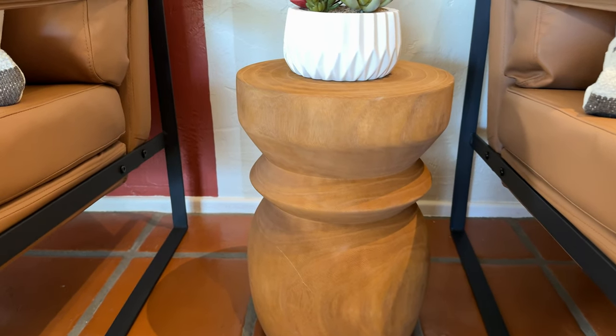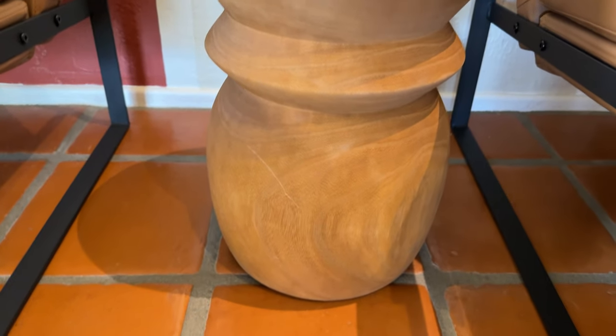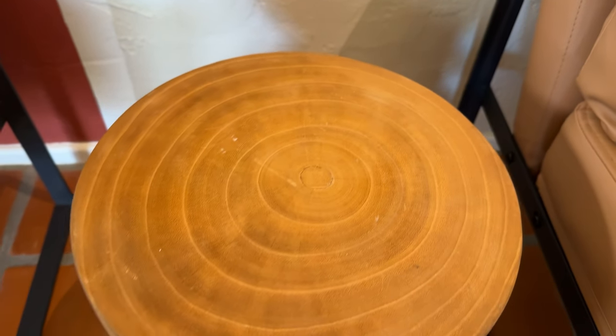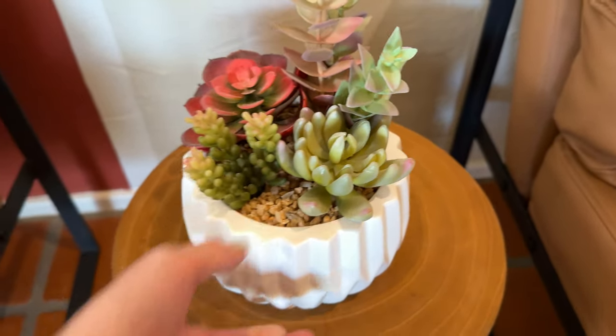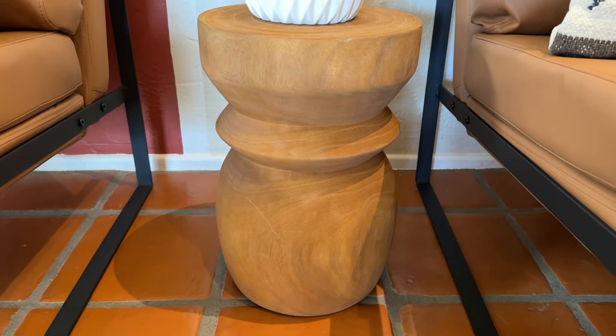So look how beautiful this is, a tree stump little end table, and let me show this — you can see the rings right there in the middle. Just such a unique piece, so pretty, really stable and sturdy, just a solid piece of furniture.